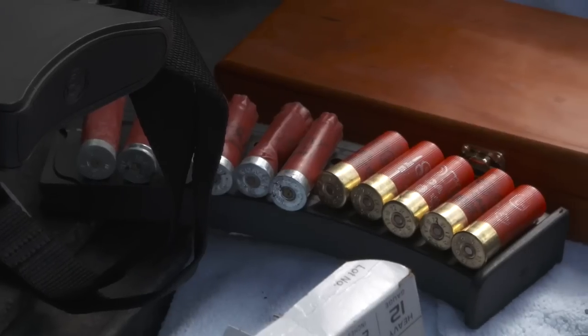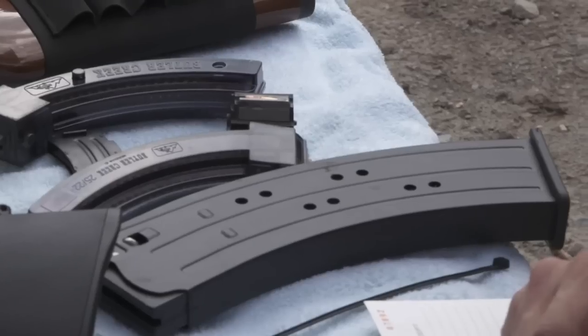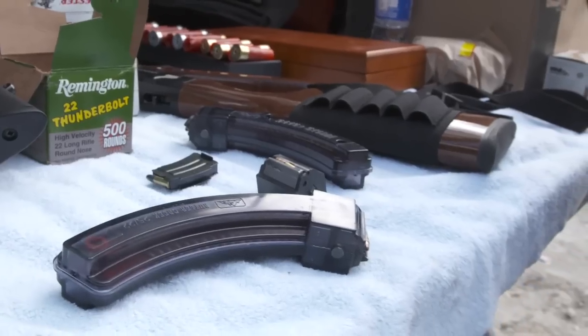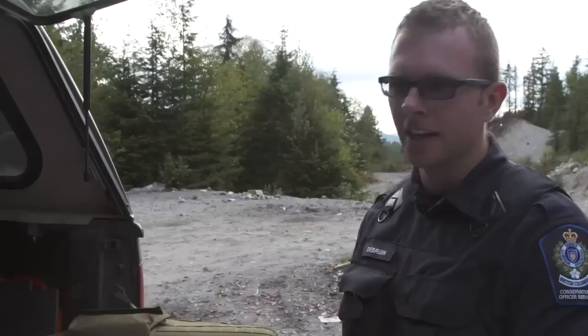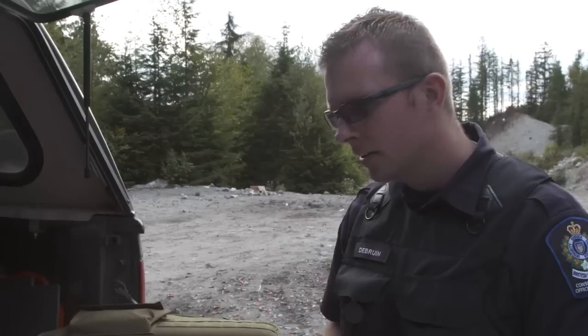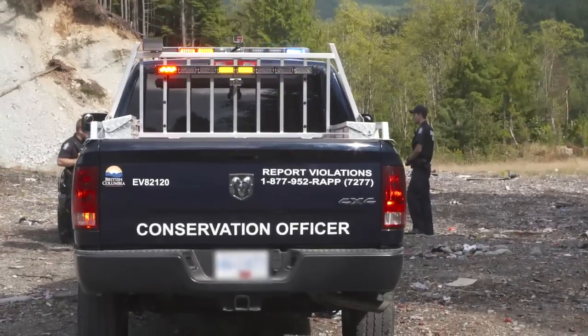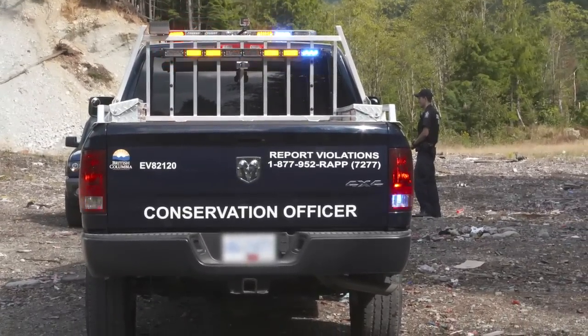This banana clip magazine appears to take more than ten shotgun shells. Sometimes people will order things internationally from the US where laws might allow these types of modifications and devices, but in Canada we have restrictions that prohibit the amount of casings and shells you can fit into a magazine. It is illegal to possess that magazine, so I'm going to be seizing it from you.